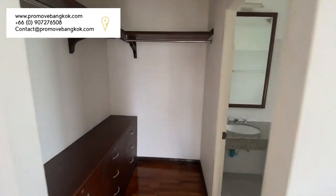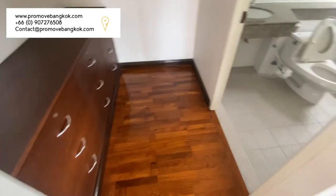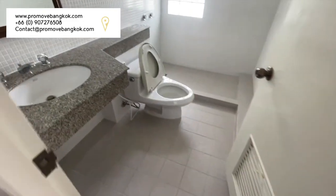It also contains an en-suite with a wash basin, a toilet and a stand-up shower.